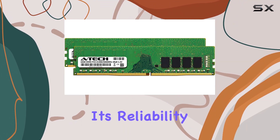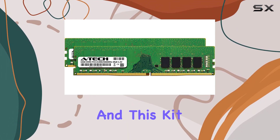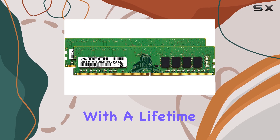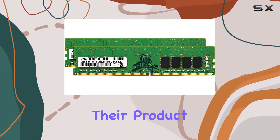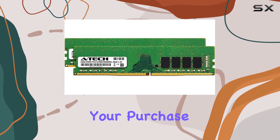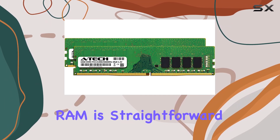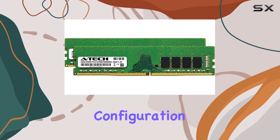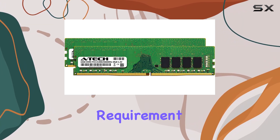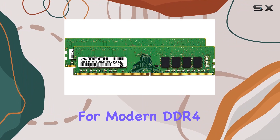The ATEC brand is known for its reliability and performance, and this kit is no exception. With a lifetime warranty and toll-free technical support, ATEC stands behind their product, giving you peace of mind with your purchase. Installing this RAM is straightforward, thanks to the standard 288-pin configuration and 1.2v power requirement, which is typical for modern DDR4 memory.